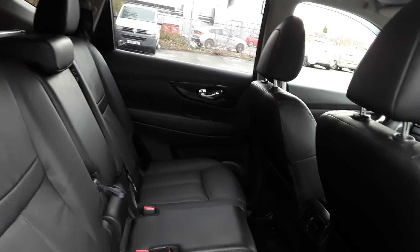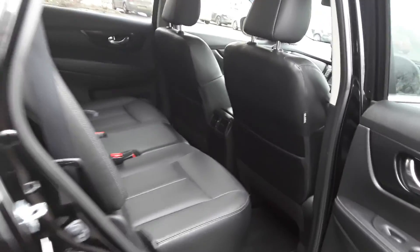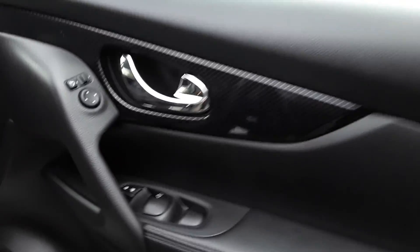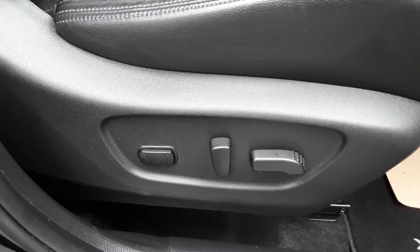We've got full leather seats with isofix tethers, keyless entry, front and rear electric windows with electric wing mirrors, and electric controls for the front seats.